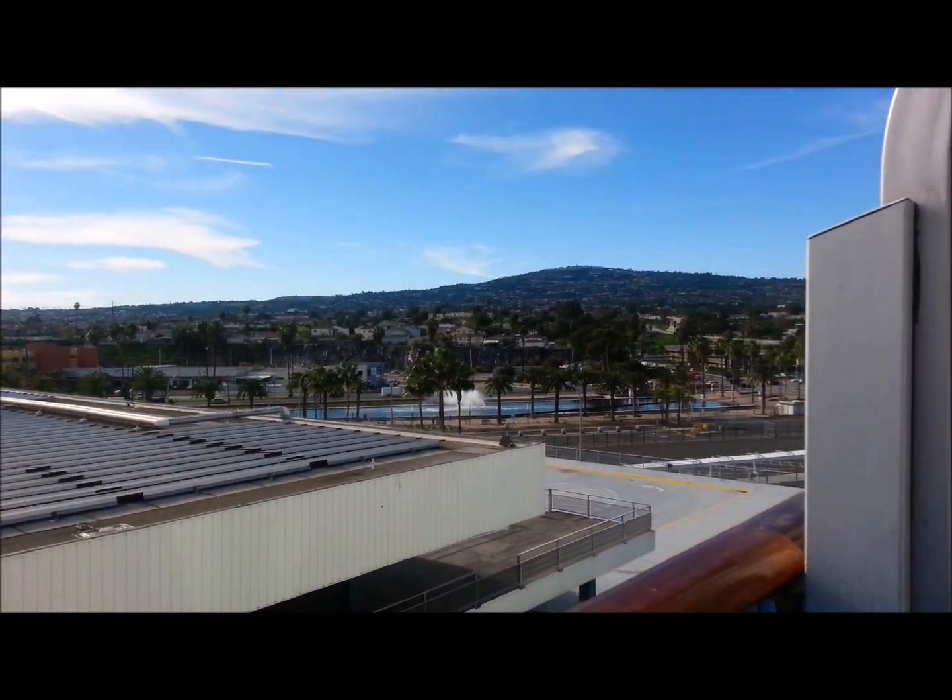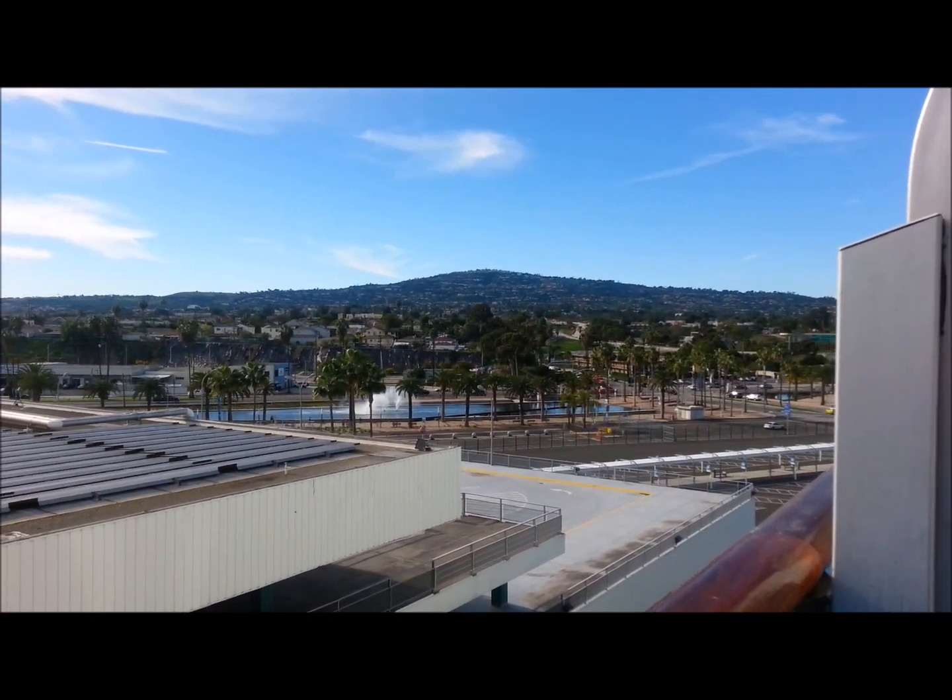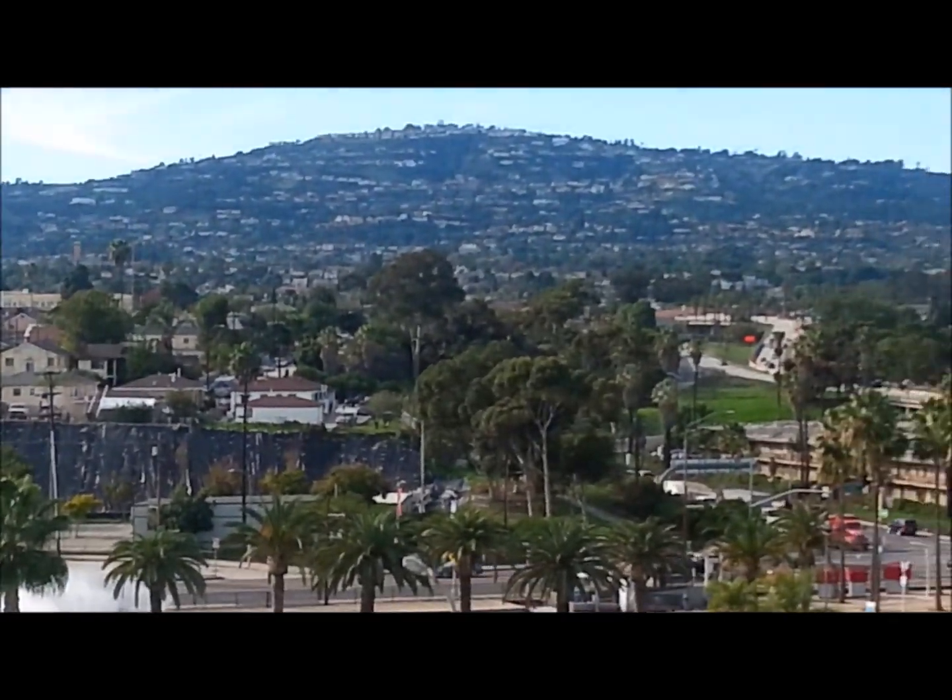And there's California. So we'll be leaving soon. Bye California.